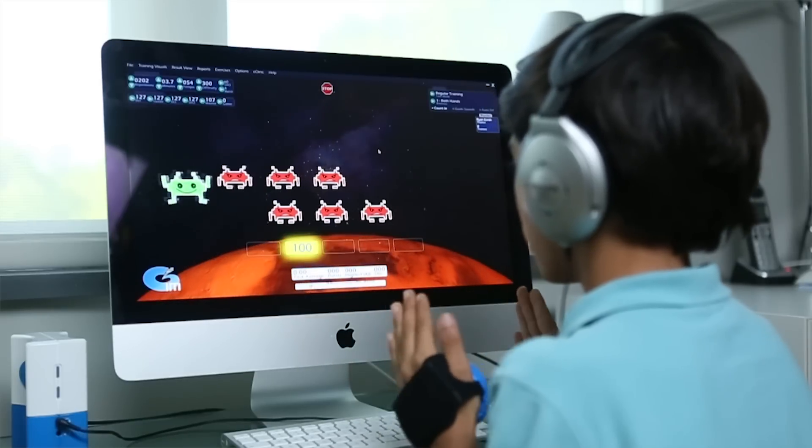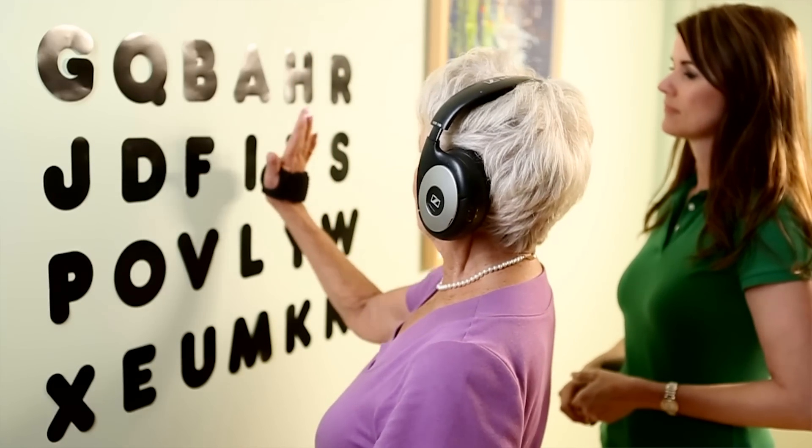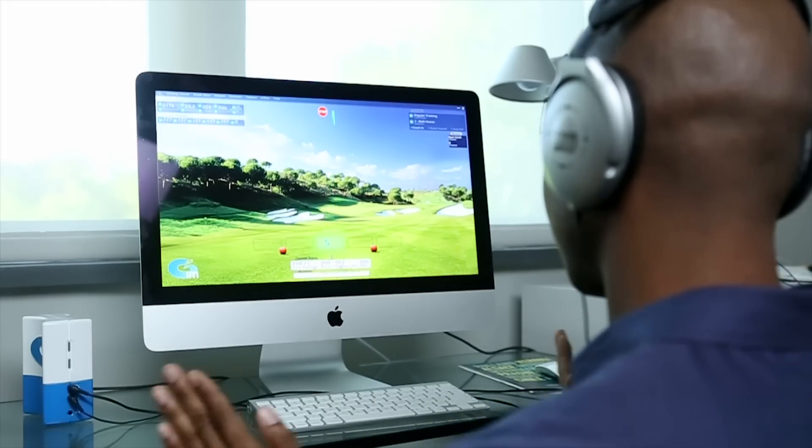Like a conductor in an orchestra, IM engages the various networks in your brain, making them collaborate into a stronger, more efficient focusing and processing symphony. Clients become goal-oriented within the game, making training more enjoyable and positively impacting client adherence.